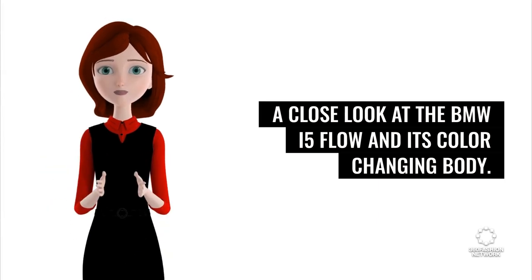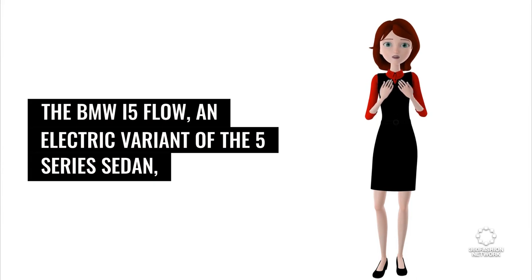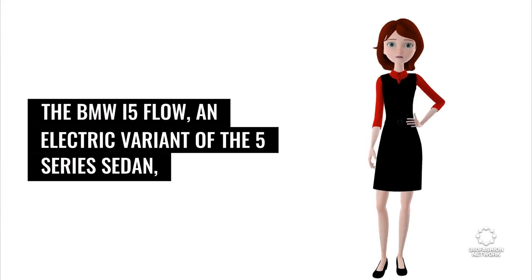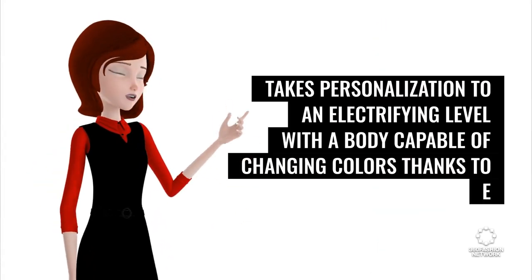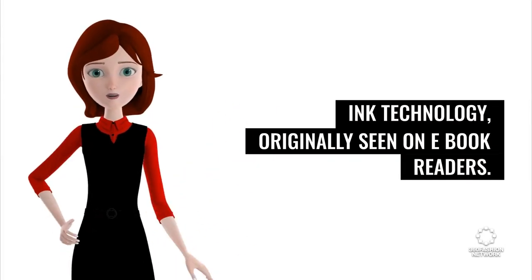Close look at the BMW i5 Flow and its color-changing body. The BMW i5 Flow, an electric variant of the 5-series sedan, takes personalization to an electrifying level with a body capable of changing colors thanks to e-ink technology, originally seen on e-book readers.